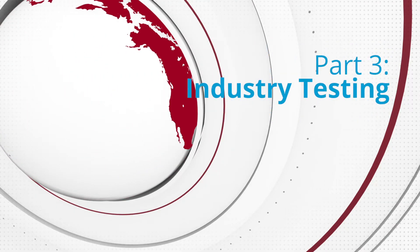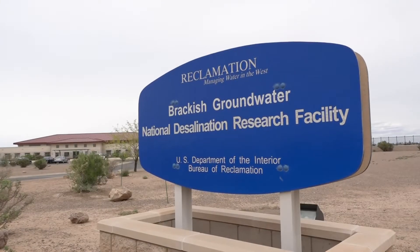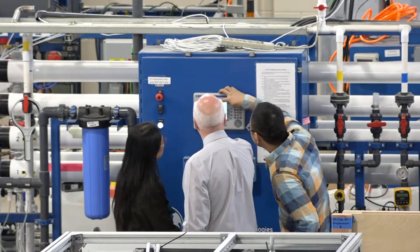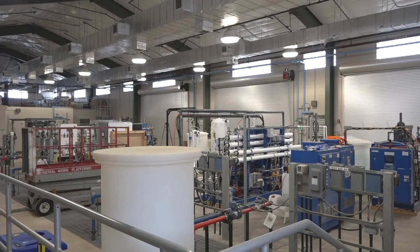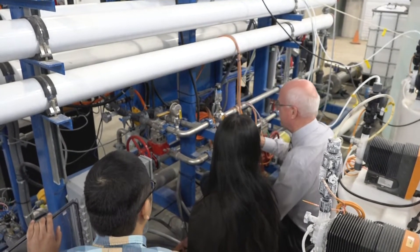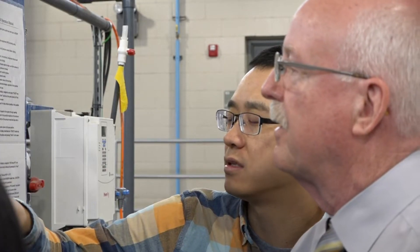We consider NMSU our strongest partner here. Five of our six indoor test bays — four right now — two of them are full with NMSU test projects. I've been in discussions with Dr. Pei Zhu, and we have big plans for the future. She's bringing another project here in January, and I believe we talked about another project coming this summer.